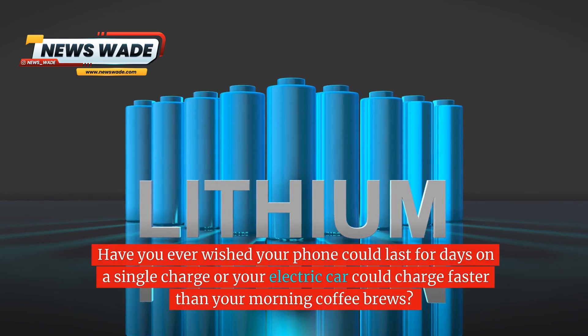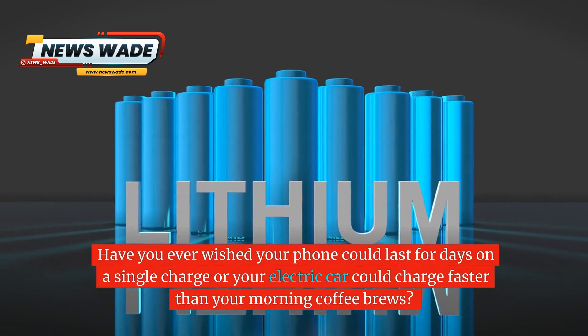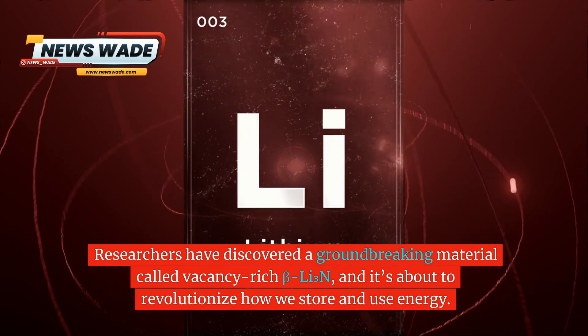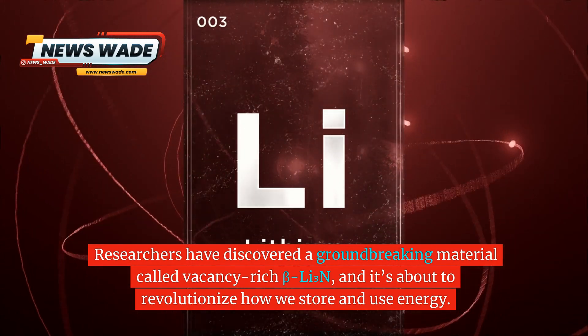Have you ever wished your phone could last for days on a single charge, or your electric car could charge faster than your morning coffee brews? Well, the future of batteries is here, and it's brighter than ever. Researchers have discovered a groundbreaking material called vacancy-rich VLI3N, and it's about to revolutionize how we store and use energy.